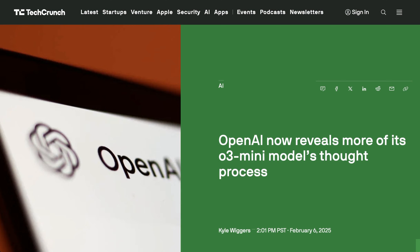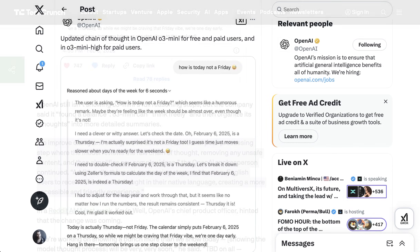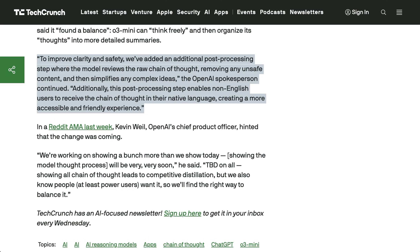OpenAI had previously been displaying briefer summaries of the chain of thought. This was likely done for competition reasons, with researchers having found that it's extremely cheap and easy to duplicate reasoning functionality through distillation. Still, full reasoning samples won't be shown for O3 mini. Officially, OpenAI says this is a safety precaution, commenting: 'To improve clarity and safety, we've added an additional post-processing step where the model reviews the raw chain of thought, removes any unsafe content, and then simplifies any complex ideas.' However, Chief Product Officer Kevin Weil did suggest that it was probably still an anti-distillation measure.